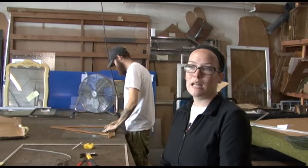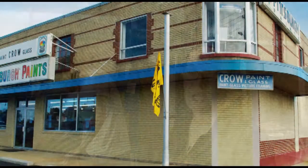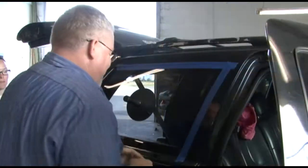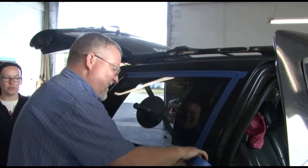We have been in business since 1946, at this current location since 1971. Randy's just putting some tape here to ensure that the glass stays in place until the glue dries really good.